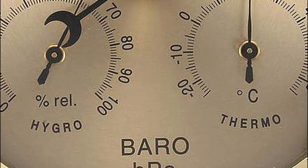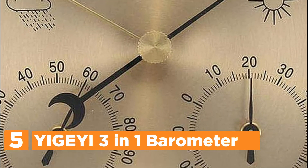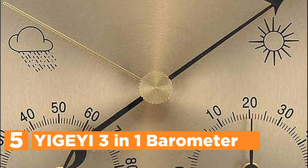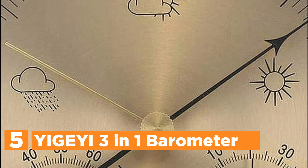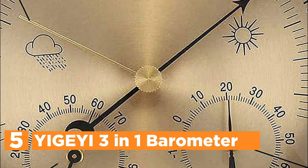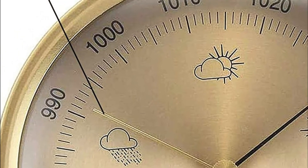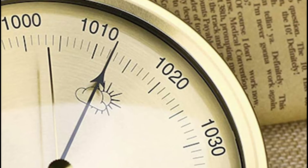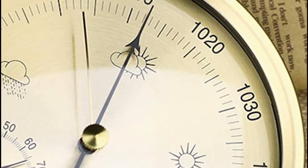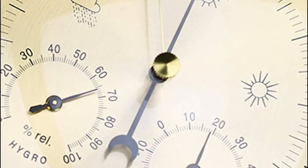Starting our list at number 5, the YIGI 3-in-1 barometer. It's used to monitor the fluctuations in the parameters of humidity, temperature, and atmospheric pressure. This 3-in-1 multifunction device is efficient and practical. Based on the variations of temperature, humidity, and air pressure, it will forecast the weather accurately. It is lightweight and easy to set up, and is suitable for hanging or putting on a floor.